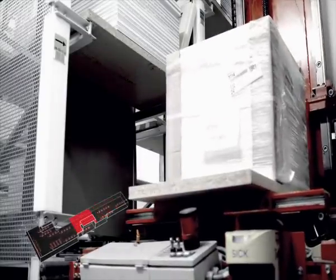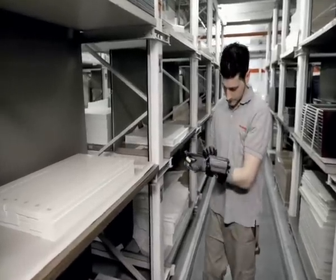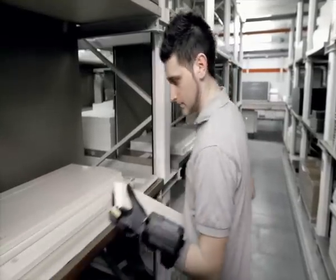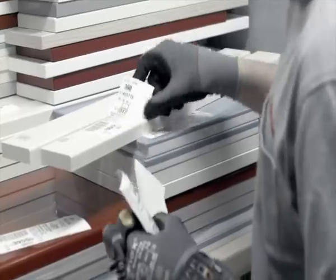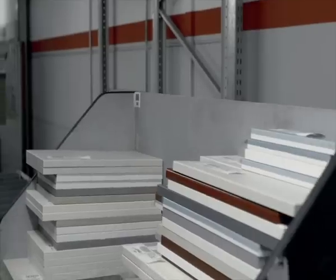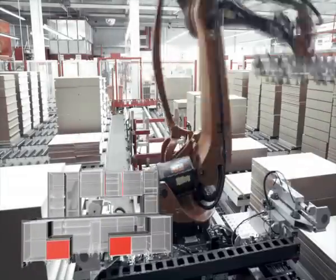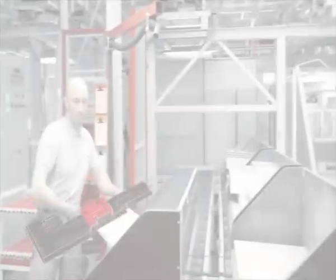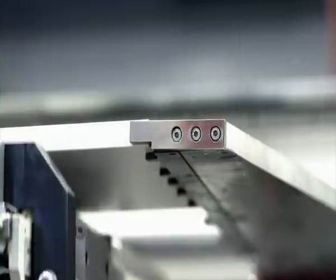Until it arrives in our interim store, the kitchen has no name and no buyer. That now changes. Based on the order, we pick all the components that are needed. This is done exactly one day before the kitchen is built — a very important task that is supported by advanced technology. At this stage, the personalized manufacture to the customer order begins.